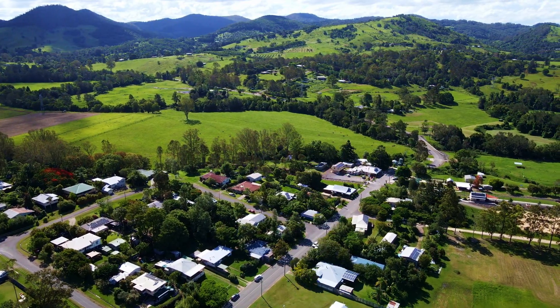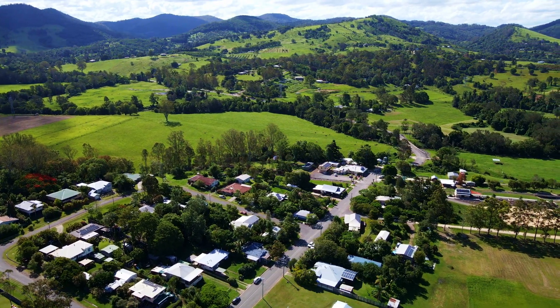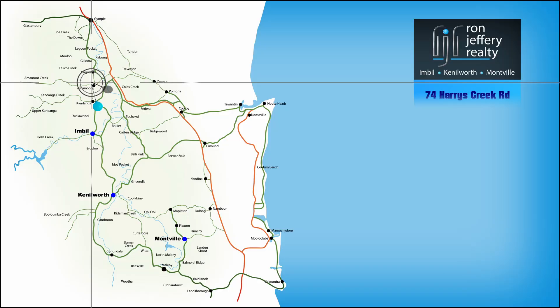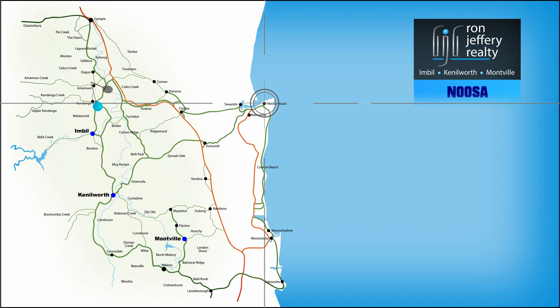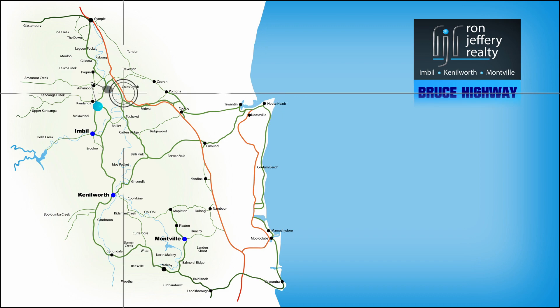Harris Creek Road is just outside the village with easy access to the state forest. It is 15 to 20 minutes from Gympie, 40 minutes from the coast at Noosa, and less than 10 minutes from the new freeway — on your way to anywhere.